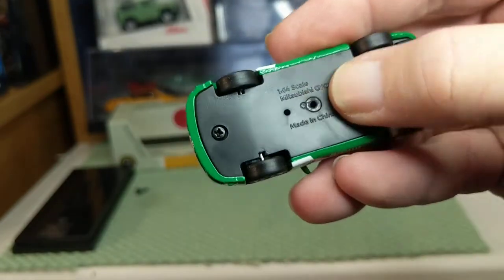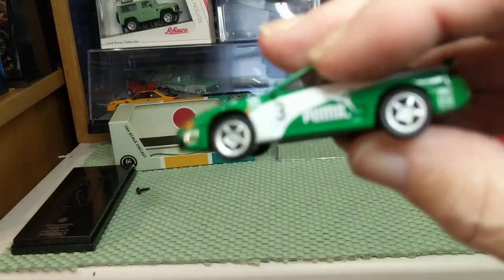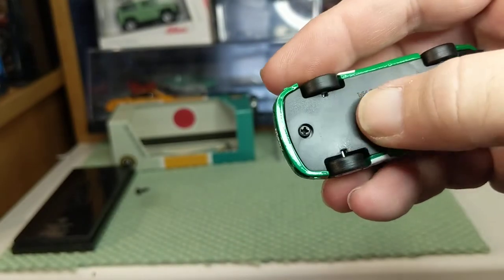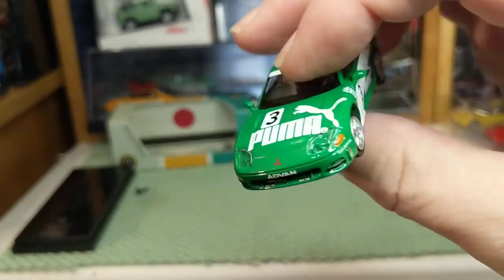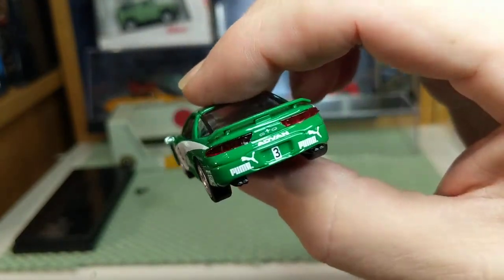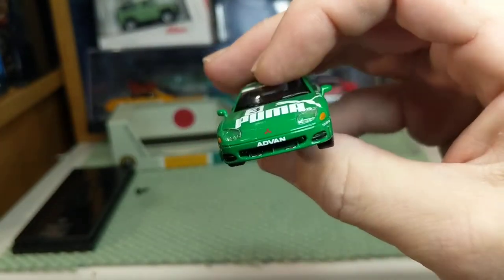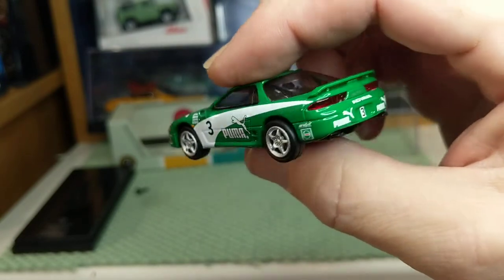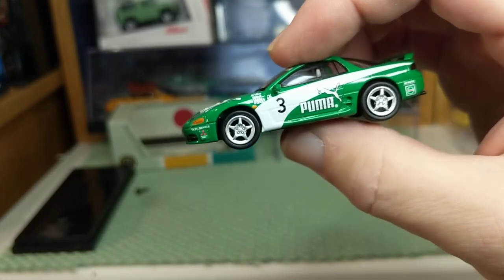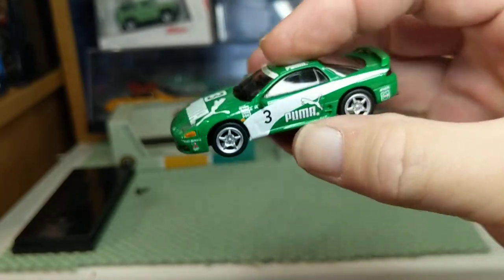This is a nice metal body with a plastic base screwed on. Authentic wheels, and these feel like rubber tires — they look like slicks but they do feel rubber. This is pretty nice and reasonable. With shipping it was about $20, and for a lot of these premium cars coming to the United States, that's the sweet spot — plus or minus $20, roughly between $15 and $24.